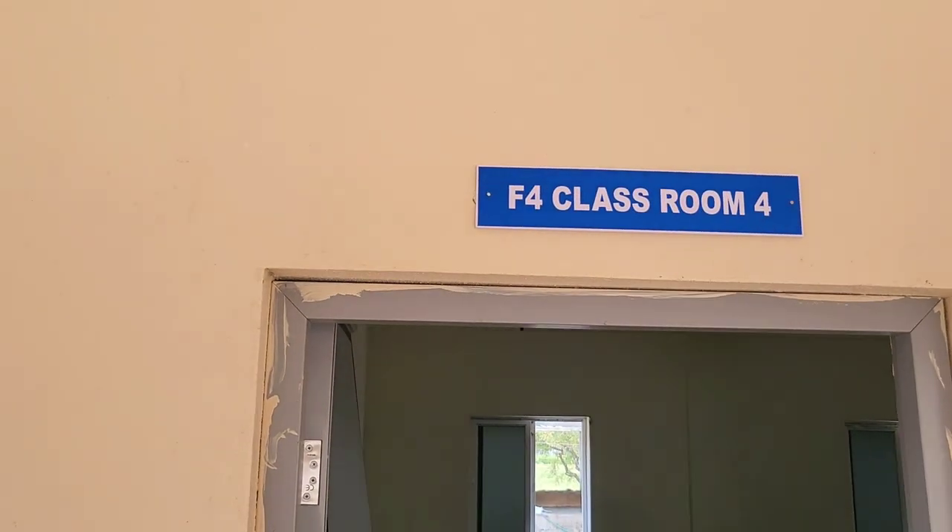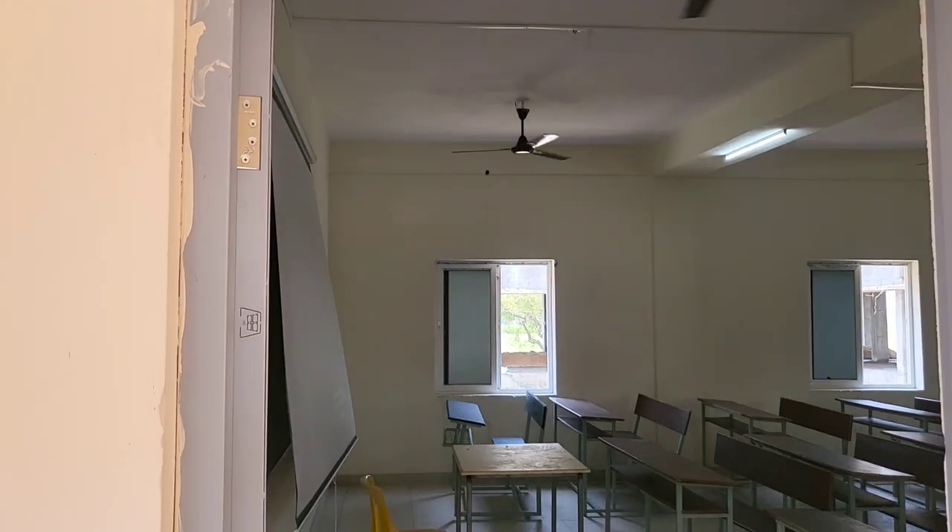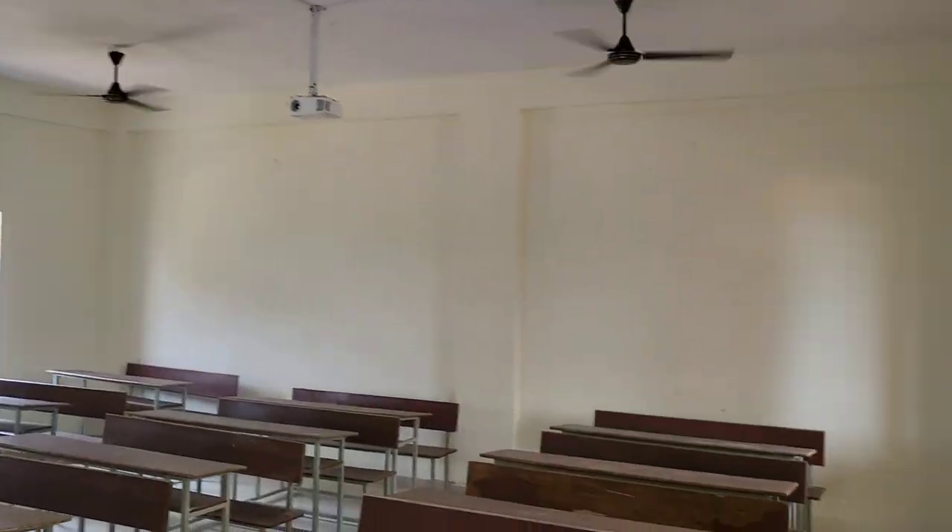This is Classroom 4 — this classroom also has a capacity of 60 students.